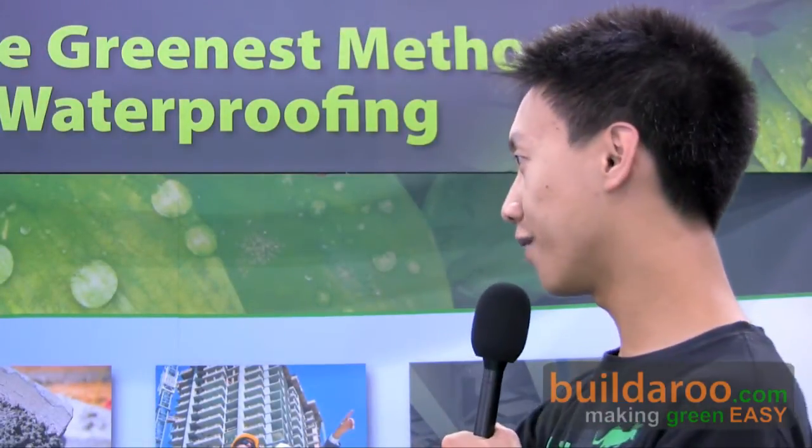Thank you, David, for your time. This is Ricky from BuilderRoot.com. I want to thank you for watching. You can view more of our videos on our website.